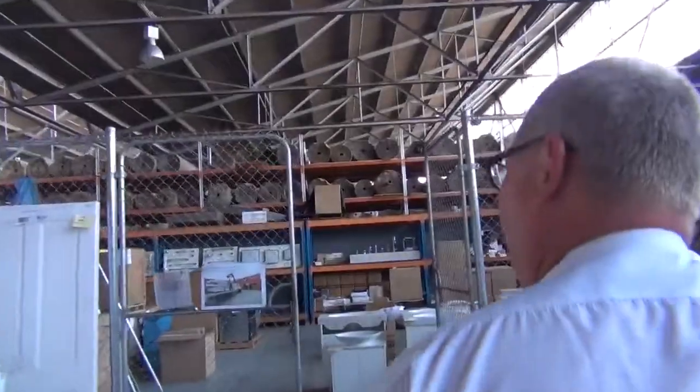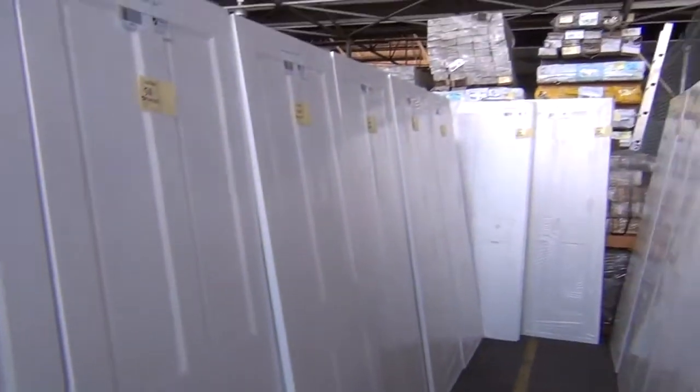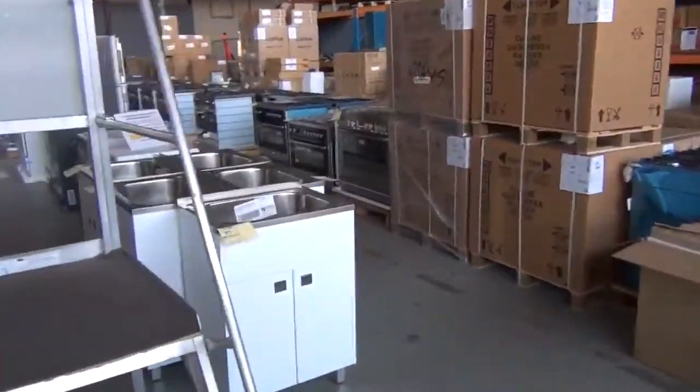Over here on the left-hand side, some solid timber primed four-panel doors — nice solid doors, primed for you, plenty of those to go around tomorrow. That's pretty well it for the timber auction, so a quick look at the other two auctions.